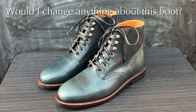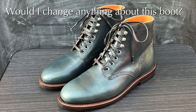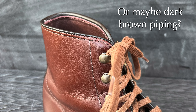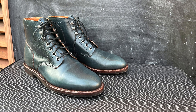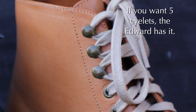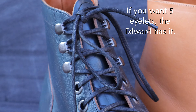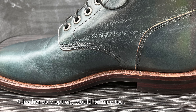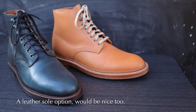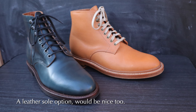Is there anything I would change about the Diesel? There's really nothing wrong with this boot — it's a very good boot. But if I were to change one minor thing, I would get rid of the raw edge on the throat and the lacing and replace that with a black piping. I think if the boot had black or maybe even dark brown rolled piping, it would look stunning. That's the only thing I could think of to change. If you wanted five eyelets, maybe go with the Edward because it's going to be a little bit more dressy. I also wish Grant Stone had this boot available with a leather sole, but there really is no difference in comfort between this and my other boots that have a leather sole.